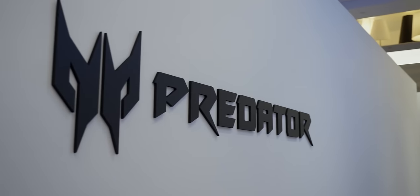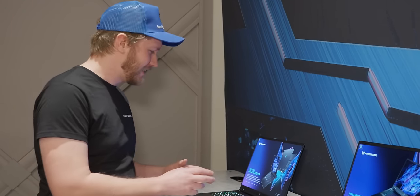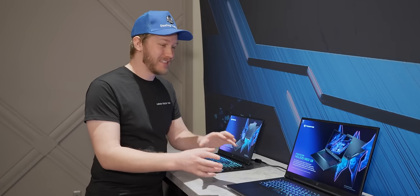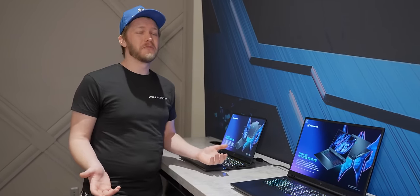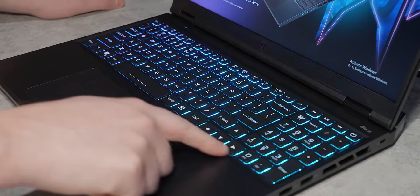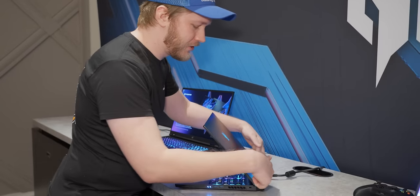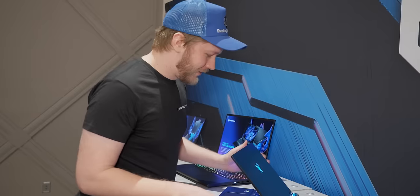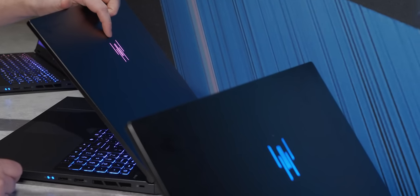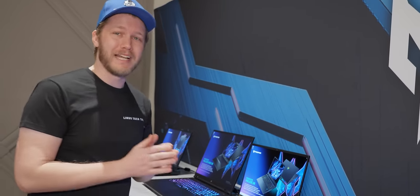Moving over to the gaming side of things, Acer has released their new Predator Helios Neo line. It's quite similar to the Helios line they had before, but Acer have been really smart about the ways they've costed it down, because honestly I don't think you're going to care about the stuff you're losing. We're getting zone RGB — four zones instead of per-key RGB — and you don't get the little RGB Predator logo or the RGB light bar on the back. But the stuff that actually matters, performance, has remained unchanged.